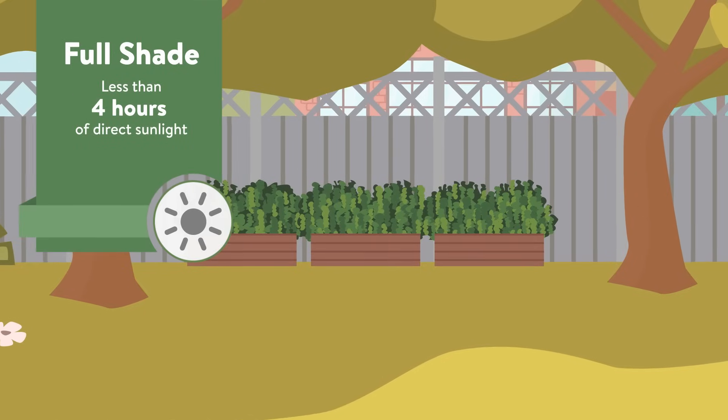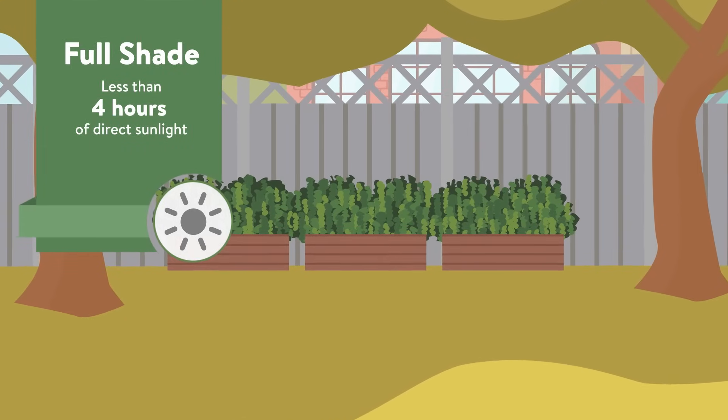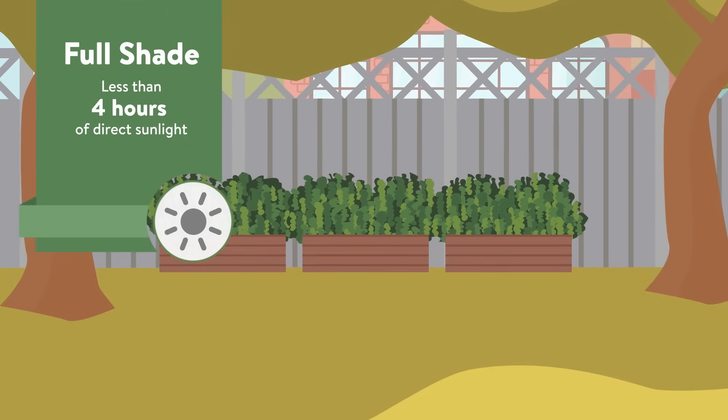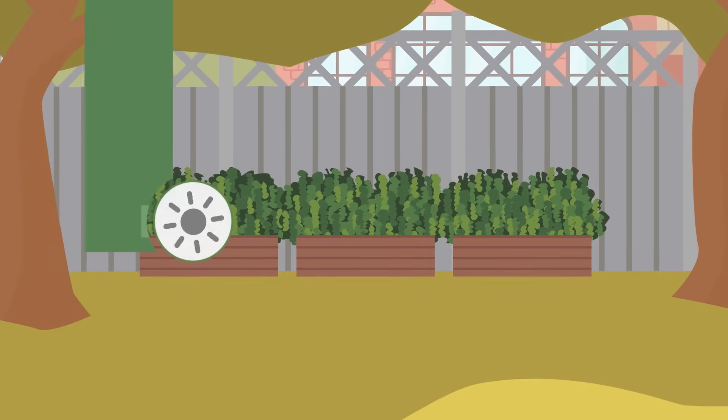Full shade plants can survive with less than four hours of direct sun per day. No plants like to grow in the dark, but these plants can grow well under the canopies of tall trees or in the shade of a structure.